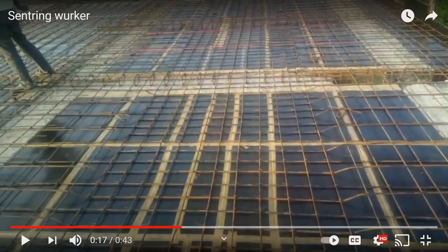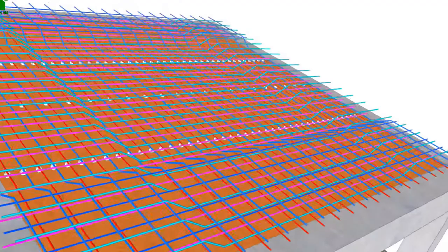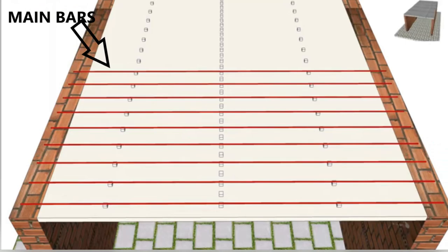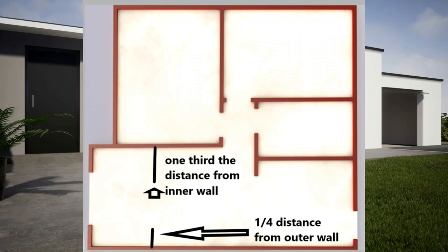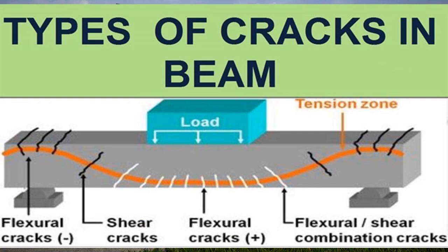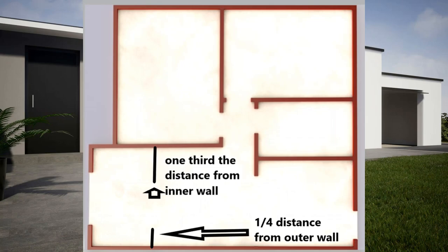How much rebar do you use, where do you put it, and how do you place it? In every slab you have two types of bars: your main bar and your distribution bar. Main bars go across the shorter length of the slab; distribution bars go across the longer length. You'll also hear the terms one-third span and quarter span, used to determine where additional reinforcement is needed so the slab doesn't crack where it meets the wall. Quarter span is the distance between two walls divided by four; one-third span is the distance from any inside wall divided by three.